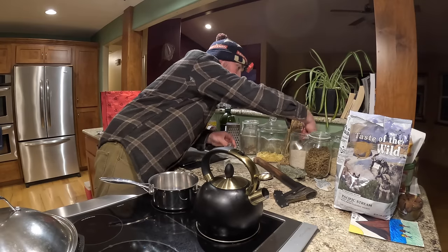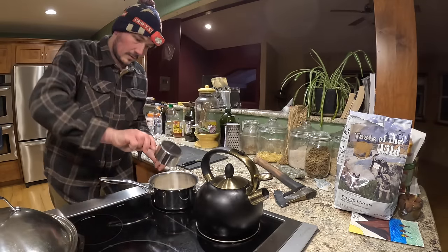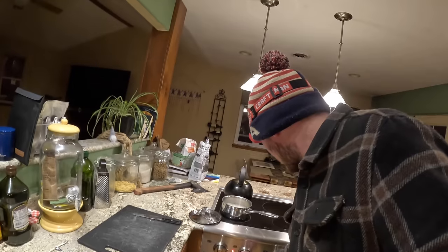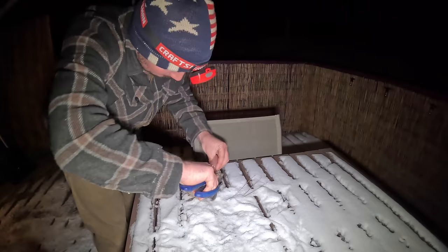Hey, teapot. You guys aren't missing anything out there. We're just going to cook up a little bit of rice while we head out there and clean up that quail real quick for dinner.